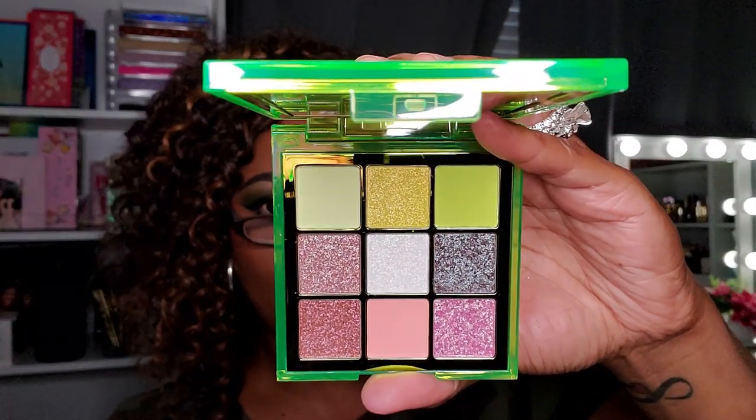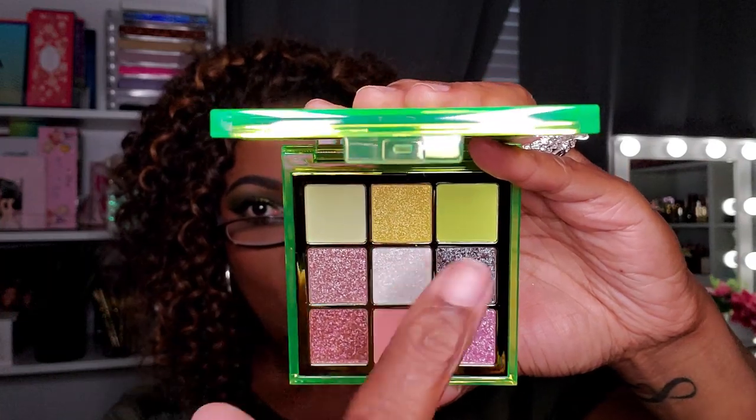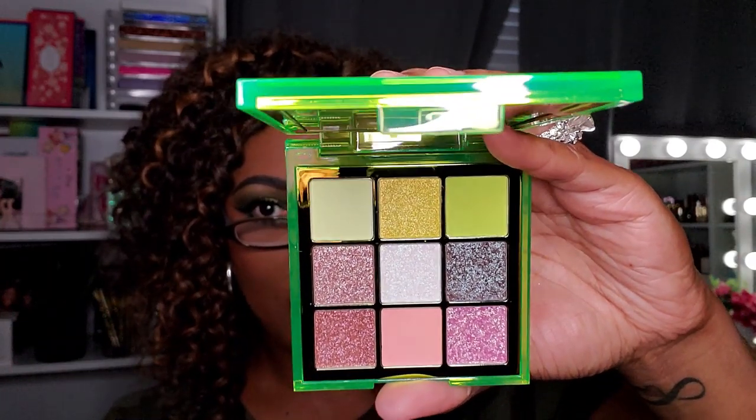I believe those colors will look really really pretty together with the greens on top. At first I was unsure, but I'm kind of excited to try these out — especially after using the shimmers in the Mercury Retrograde palette. I'm really excited about trying this one.